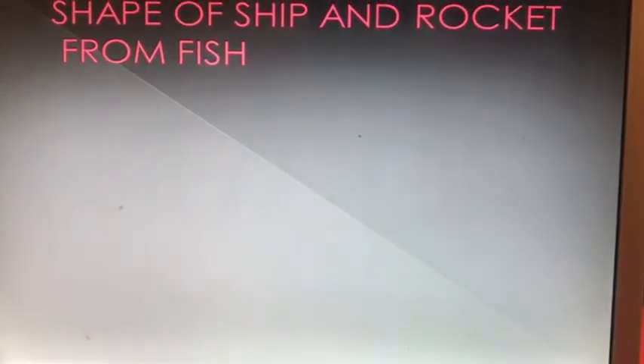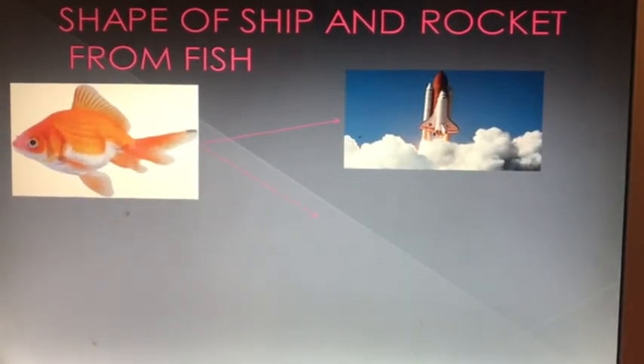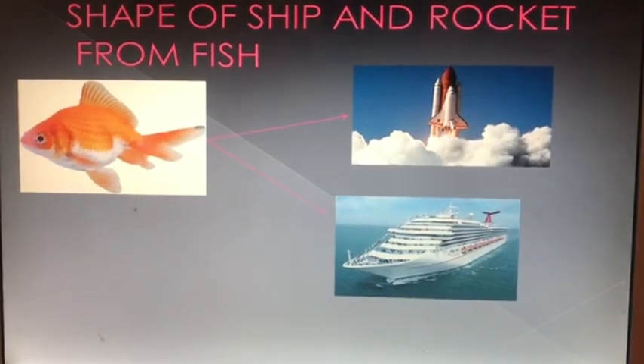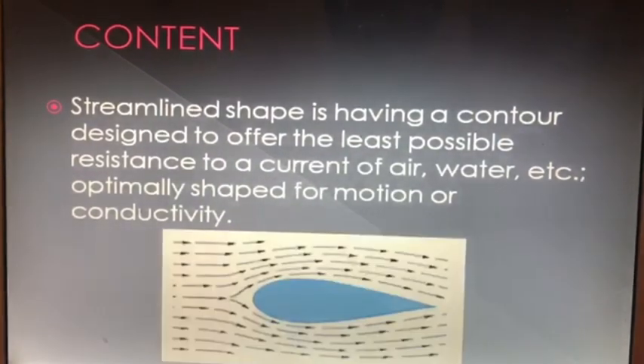I am Dhun Bhatia. I observe that the shape of ships and rocket heads is similar to that of a fish. This shape is called a streamlined shape. It is tapered at the ends and broader in the middle, which provides very little resistance to the flow of air or water, thereby increasing speed.